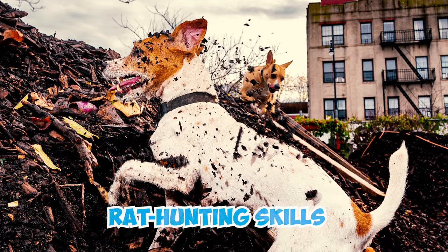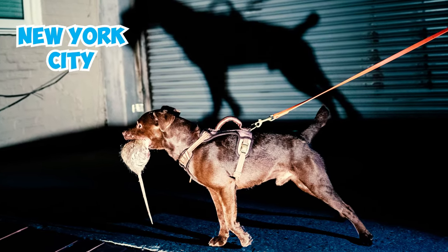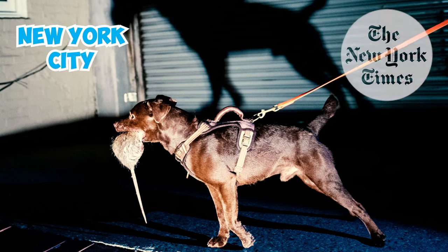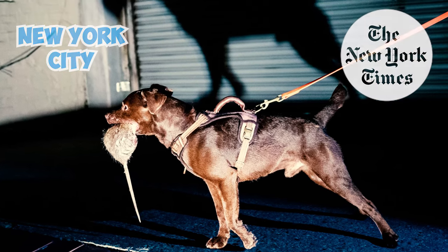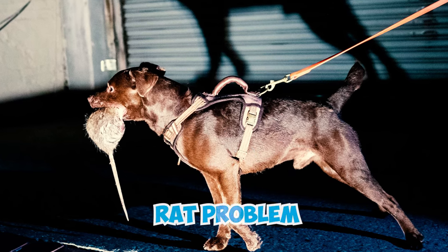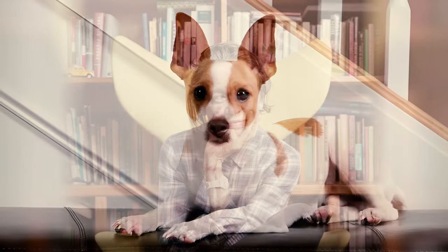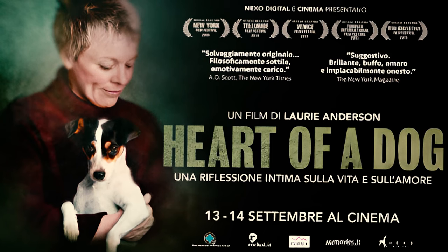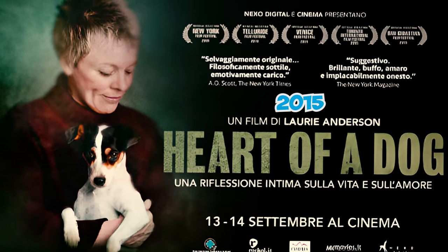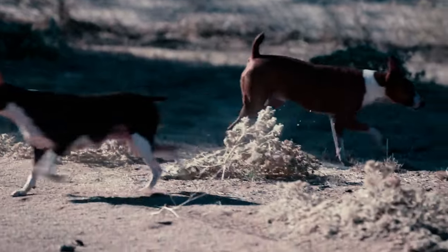Number twenty-nine: for years, rat terriers have been renowned for their rat-hunting skills. Their reputation is so notable that a New York City resident once wrote a letter to the editor of the New York Times suggesting the use of roaming packs of rat terriers as a potential solution to the city's rat problem. Number thirty: these dogs are also cherished by prominent figures. Renowned American artist and musician Laurie Anderson dedicated an entire documentary to a rat terrier in 2015, entitled Heart of a Dog. Which of these rat terrier facts intrigued you the most? Let us know in the comments below!